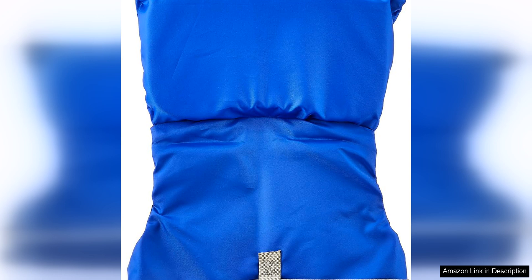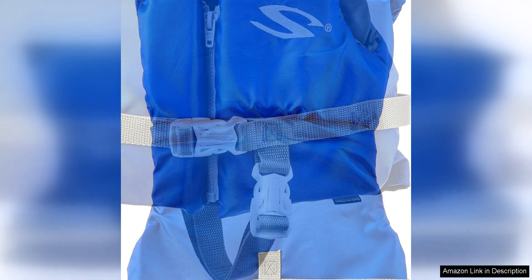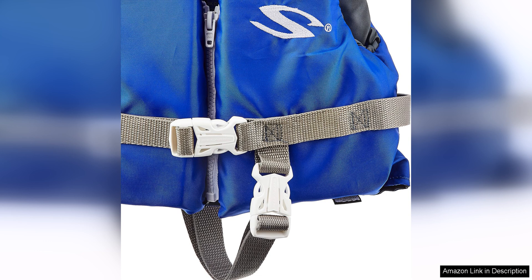Safety is, of course, the most important consideration when it comes to infant life vests, and the Stearns Infant Classic Series Life Vest excels in this area. This life vest is USCG approved and meets the highest safety standards, giving parents the assurance that their child will be protected in the water. The bright colours and reflective accents also help ensure that the child is easily visible in the water, further enhancing their safety.